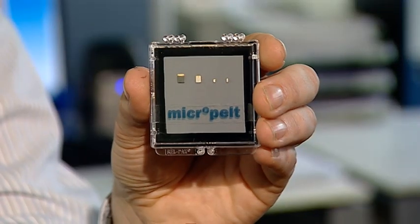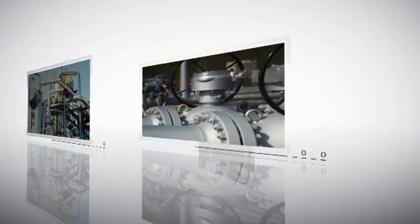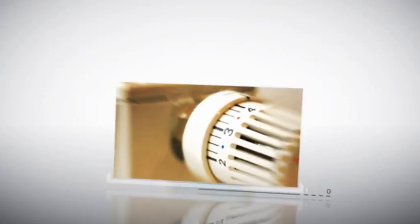The world's smallest energy harvesting chips are available at Micropelt for testing and prototyping. Energy harvesting brings a revolution to processes and maintenance, to building and home automation and assisted living. Cost, resource utilization and energy efficiency will benefit at an unprecedented level.